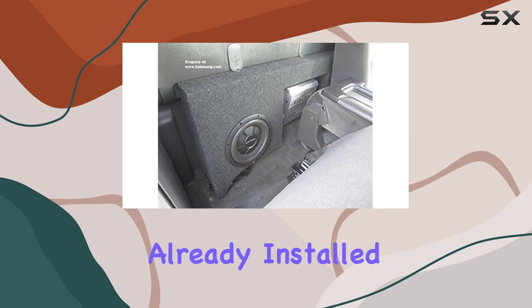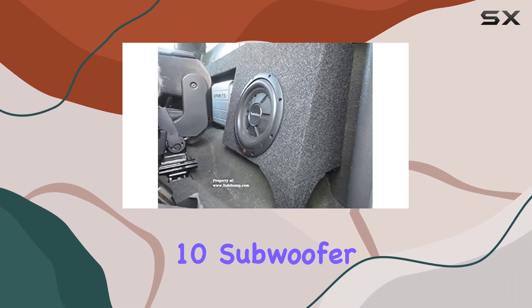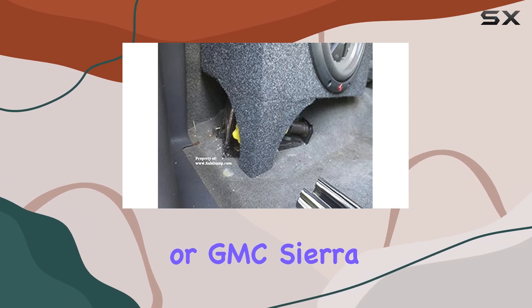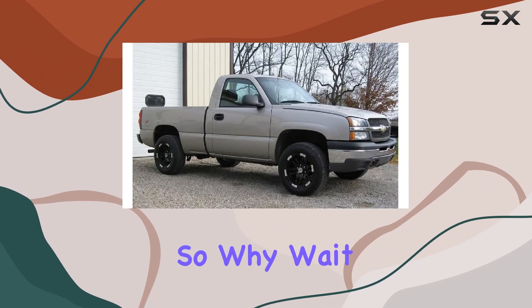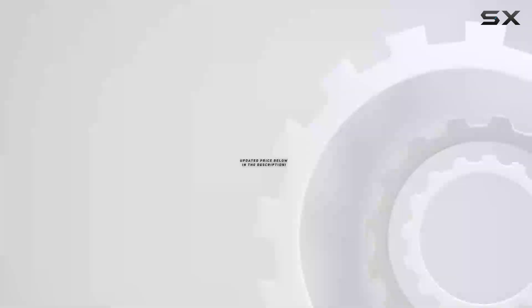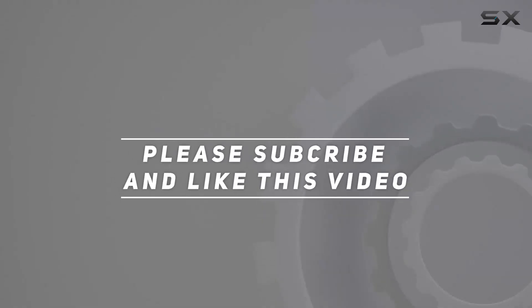Plus, with speaker terminals already installed, setup is a breeze. In a nutshell, the Sub Thump Dual 10 subwoofer box is a must-have upgrade for any Chevy Silverado or GMC Sierra regular cab owner looking to take their audio game to the next level. So why wait? Elevate your driving experience today — check out the video description for the updated price. Thank you for watching.